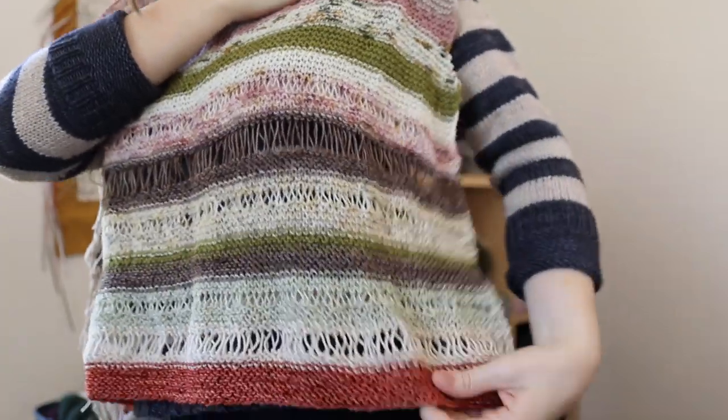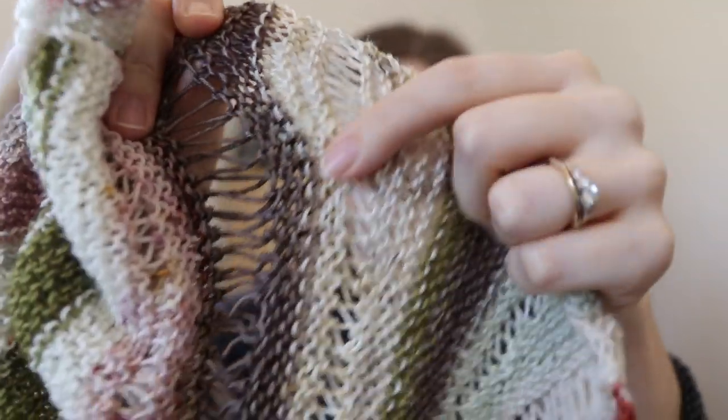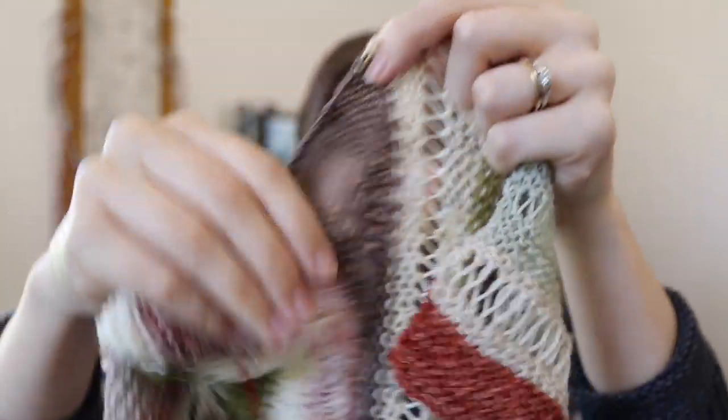This is the front panel — I'm working on the back panel now. It has drop-stitch details and I used different lengths of drop stitches. You can yarn over as many times as you want to make the drop stitch as long as you want. I started with three different lengths: a single, a double, and a triple. It's a lot of fun and very fast. It's a lot shorter than the first sample because my row gauge was really off, so I didn't need as many rows. It went a lot faster.